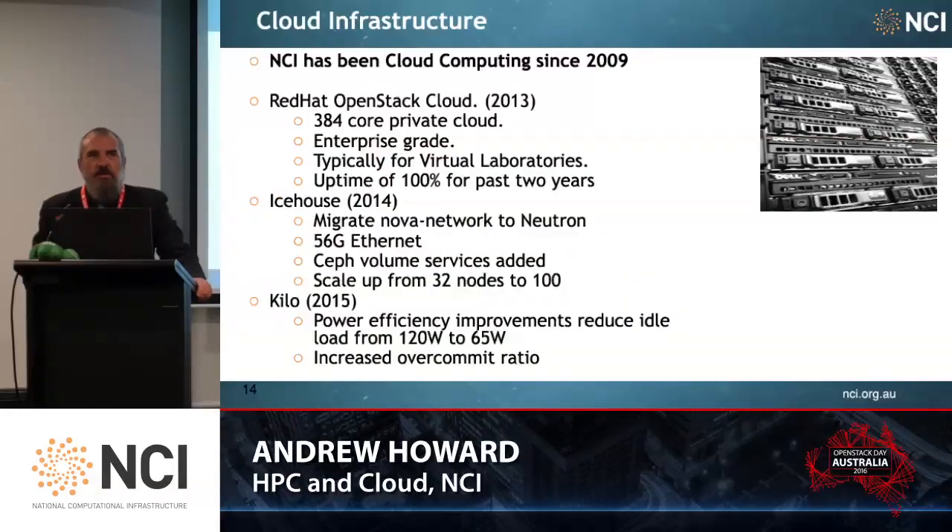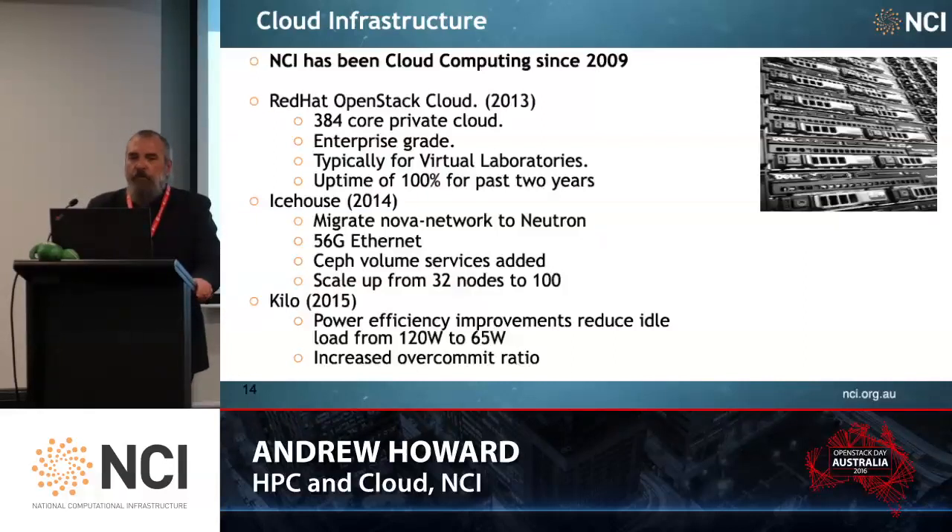NCI has been doing cloud computing in one form or another since around 2009. We first started with a Red Hat OpenStack cloud in 2013, which was a 384-core private cloud. This was specified to be enterprise grade, typically used for our virtual laboratory processing, and has had 100% uptime for the last two years. Since our initial foray into OpenStack, we performed upgrades to Icehouse in 2014, which covered a migration from Nova Networking to Neutron, and also upgraded from 10 gig Ethernet to 56 gig Ethernet. We've been using Ceph storage for some time, and we scaled up the number of nodes from 32 to 100.